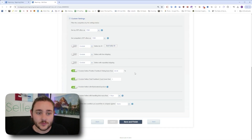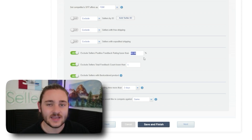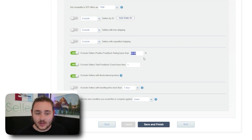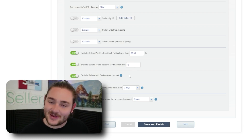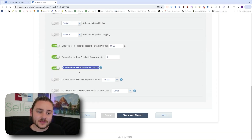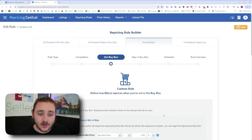Feel free to pause and copy the rules I have set up. One important setting: I like excluding sellers with zero feedback or really poor feedback — you tend to win the buy box more once you have that first feedback. Also exclude sellers with backordered product. If an item isn't fully in stock at FBA yet, we have a much faster shipping time than a backordered seller, so we don't need to compete with them and can charge a higher price.